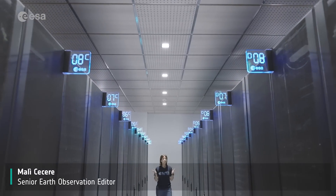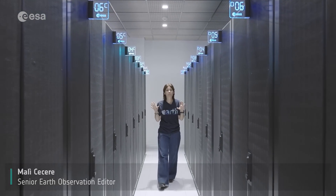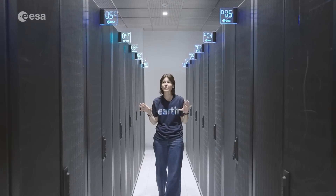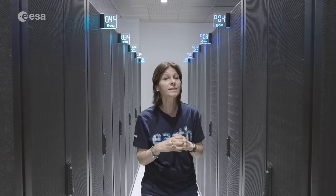Hi, I'm Mali, and no, I'm not in a time capsule, but currently in ESA's Space Data Preservation Archive, a secure facility located deep within the Agency's Center for Earth Observation in Frascati, Italy.